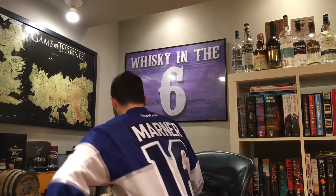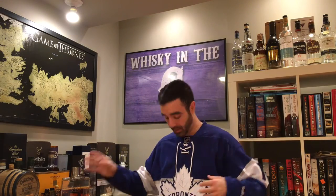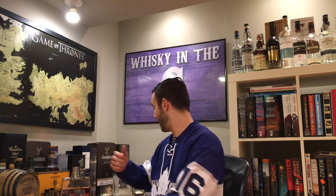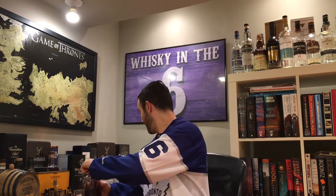What's up everybody? This is Whiskey in the Six. I'm Rob, rocking my Mitch Marner Centennial Classic jersey. They actually won this game — it was on New Year's Day. This is a limited jersey, not something they wear regularly. My wife picked it up for me as a Christmas present. I'm a huge Leaf fan, as you can probably tell from my Leaf glasses and decanter.